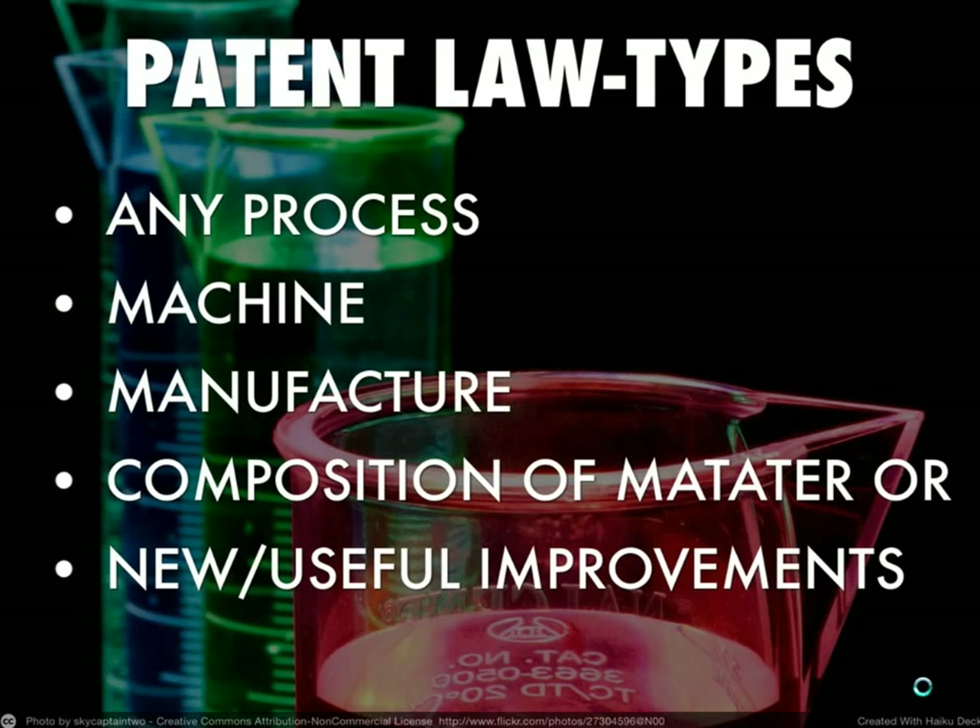So no one else could take what you've done and patent it. Patent law also includes processes. If you create a process to extract DNA in a way that others have not, then that process would be patentable. Those are examples of things you can patent. You couldn't, however, patent a law of nature, and you couldn't patent something that is not a new creation — something that currently exists. I'll talk more about that in a moment.